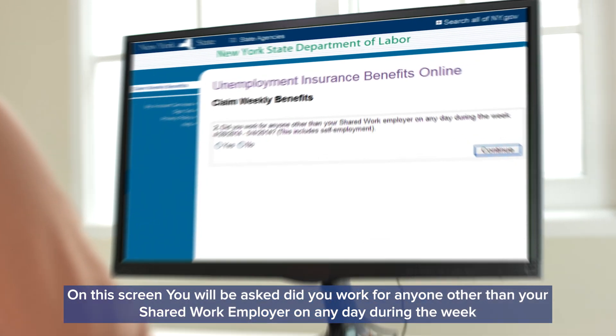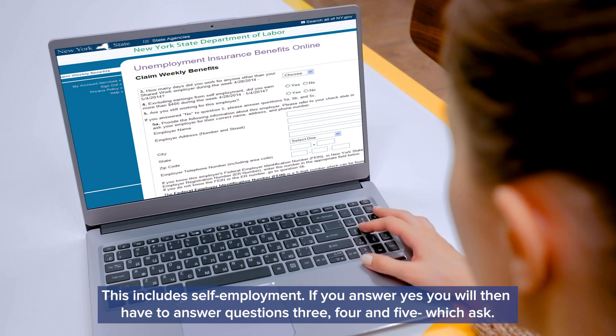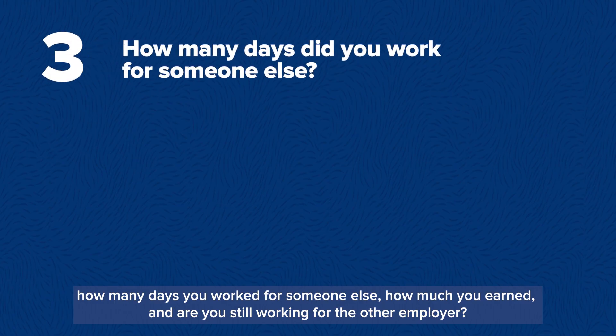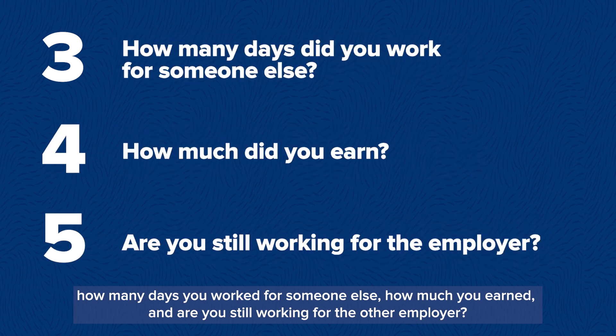On this screen you'll be asked: did you work for anyone other than your Shared Work employer on any day during the week? This includes self-employment. If you answer yes, you will have to answer questions 3, 4, and 5, which ask how many days you worked for someone else, how much you earned, and are you still working for the other employer?